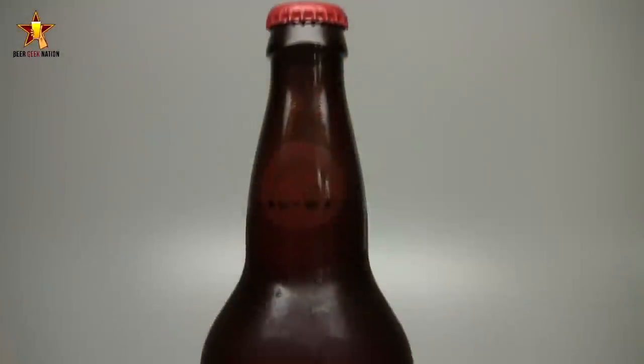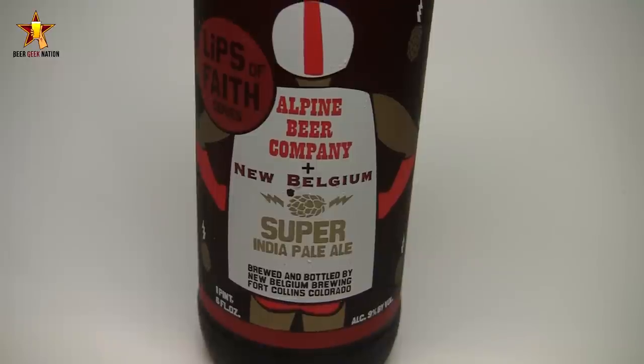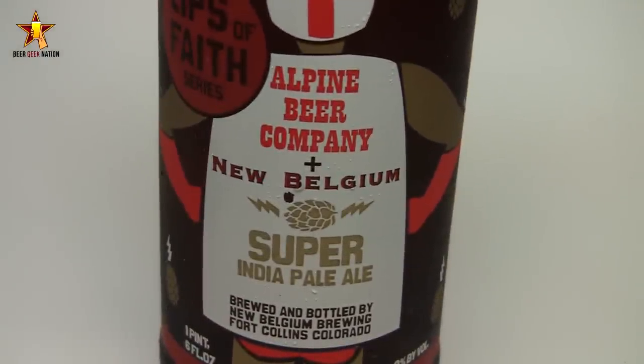Today we're looking at another collaboration beer. This one's between New Belgium and Alpine Beer Company out of San Diego, and this is their Super India Pale Ale — 9% alcohol by volume. In my opinion, Alpine Beer Company is making the best IPAs, double IPAs, and pale ales in the world.